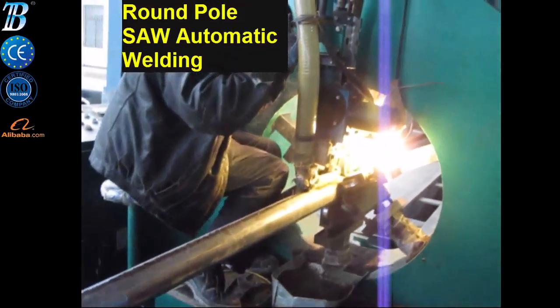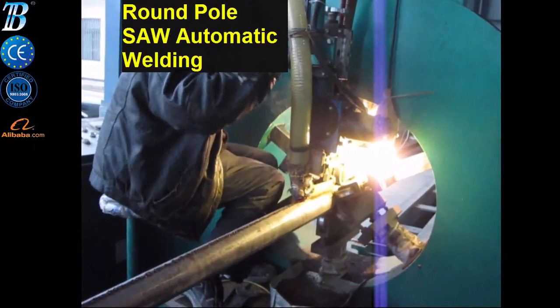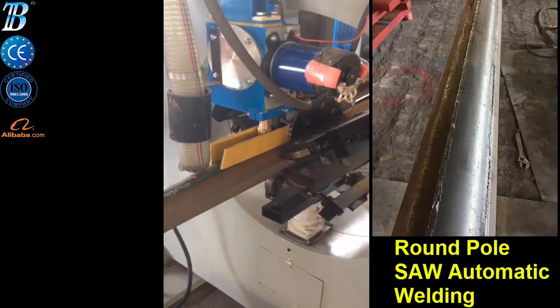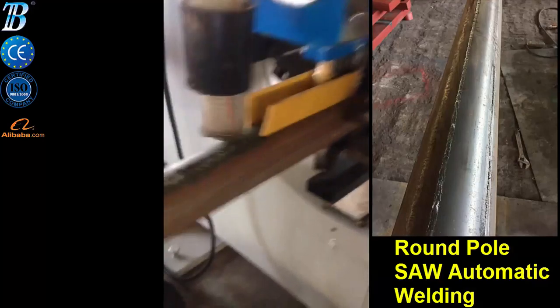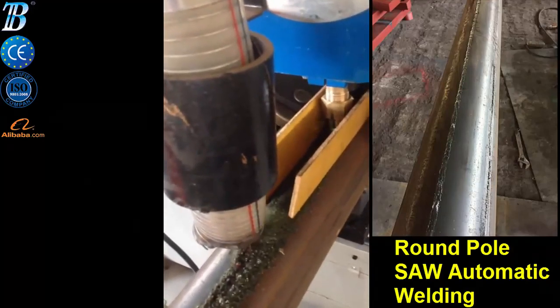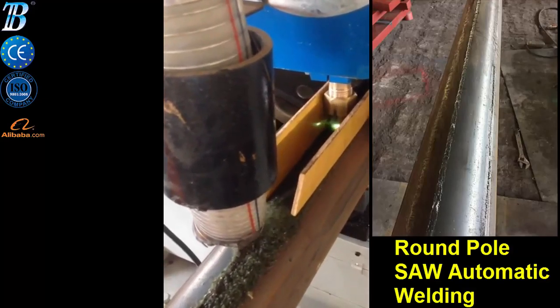A supervisor ensures good pole straightness and good welding. This is the first condition to avoid losing time and money at the repairing station.